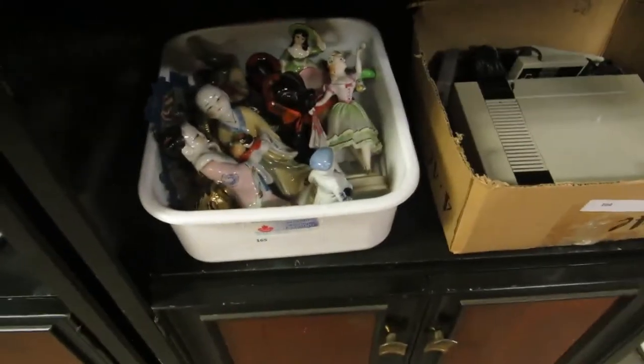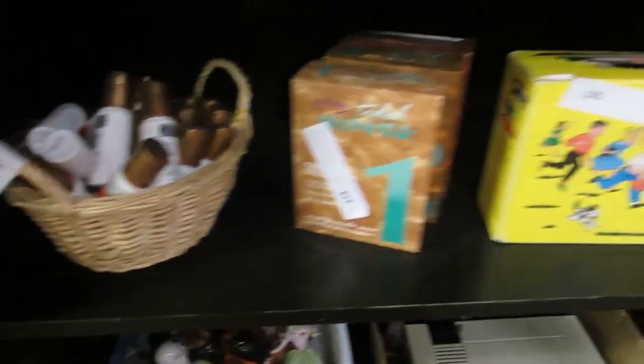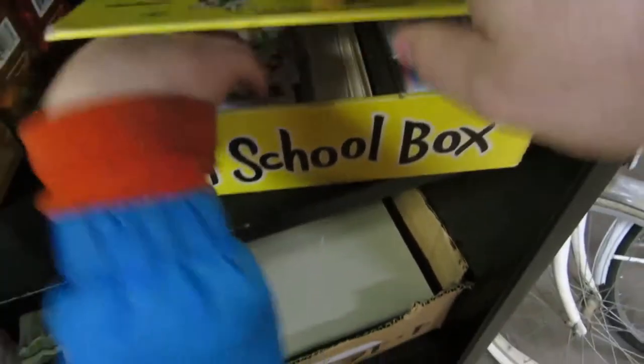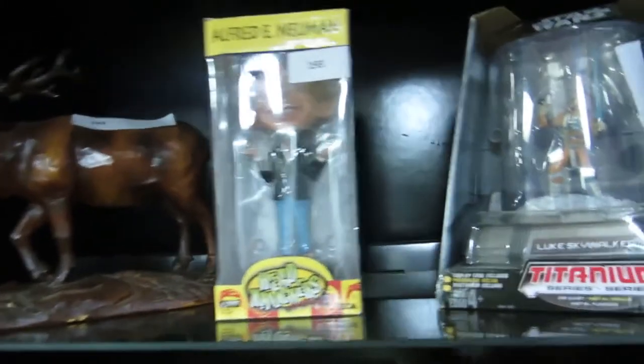I can't play it because it won't hook up to the TV. We got some figurines and some stuff. Then we have school boxes and hockey cards — a bunch of hockey cards. And then we have Avon stuff, some kind of power adapter, knickknacks, a moose, a bobblehead, and we have Luke Skywalker — Star Wars titanium figure.